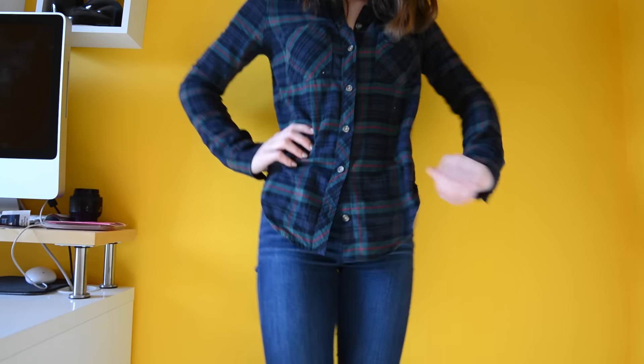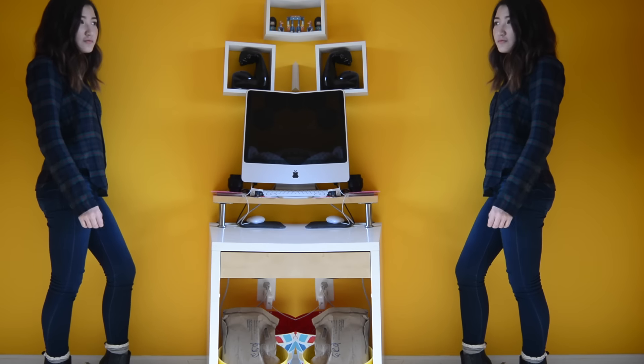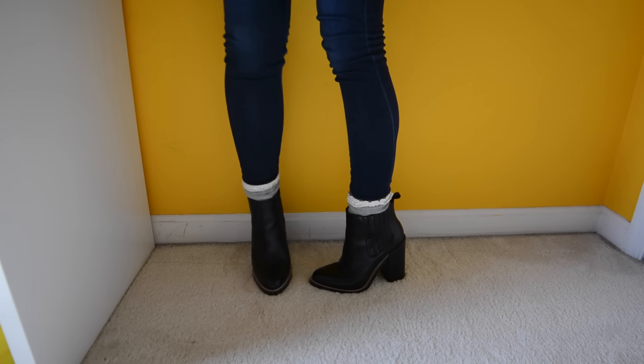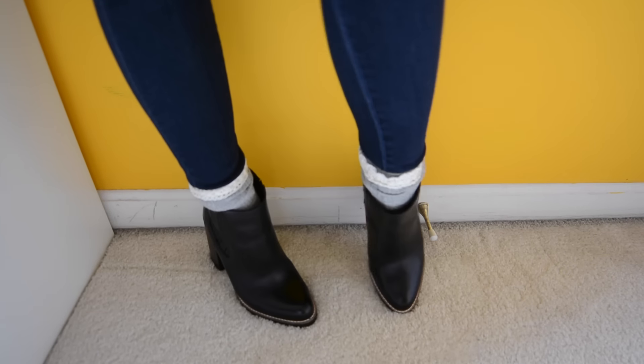I love how the colors are really dark so it gives the flannel more of a classy vibe. I paired that with just some simple dark-washed jeans — these are my go-to pair from American Eagle. To dress up the otherwise really casual outfit, I threw on these heeled Chelsea boots from Forever 21. And to finish off the look, I layered underneath some frilly socks which I think gives it a really sweet and girly vibe.